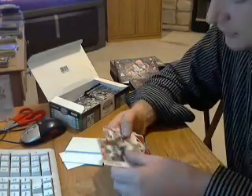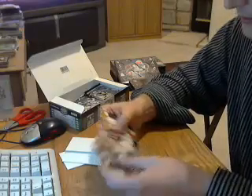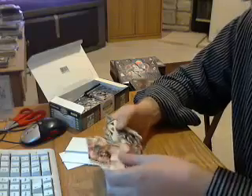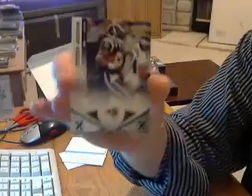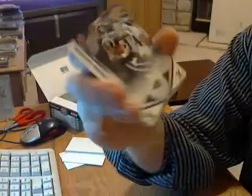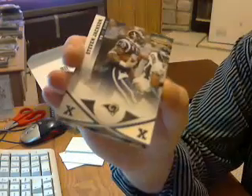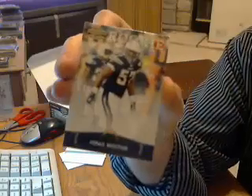Still looking for two autos and another jersey. Have an X-parallel for the Rams, Steven Jackson, out of 250. And a rookie for the Chargers, Jonas Mouton.